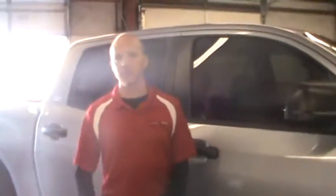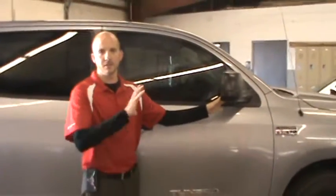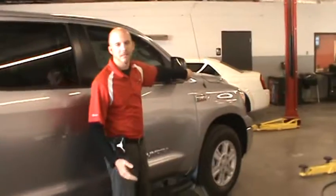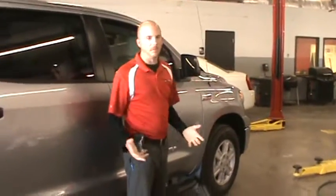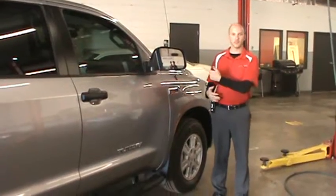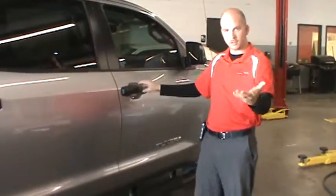One unique feature we have is every single one of our Tundras, whether it's a low-end or a high-end model, has heated mirrors on both sides. It's also a dual breakaway — accidents happen. I've done it myself walking through a parking lot and clipping someone's mirror. It's not going to happen here. It keeps everybody happy.